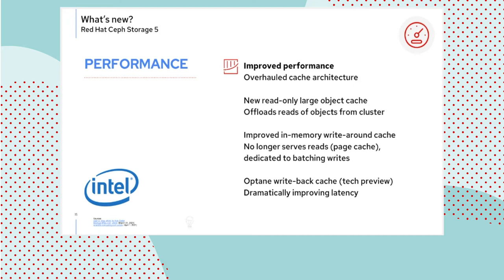If you have a write-latency-sensitive workload, we have something new in store for you. This is entering RHCS 5 as a tech preview, with some sites receiving support exceptions, and then we will see when it rolls to GA later in cycle.